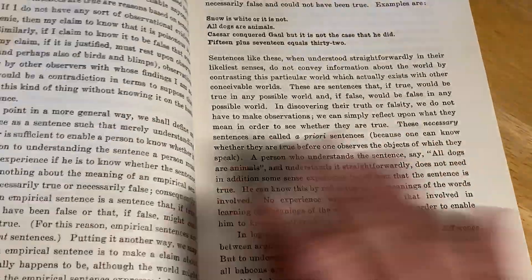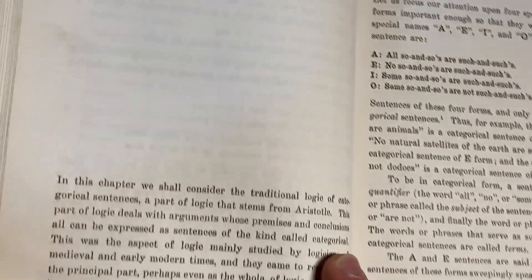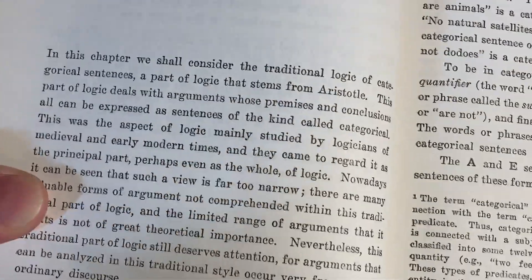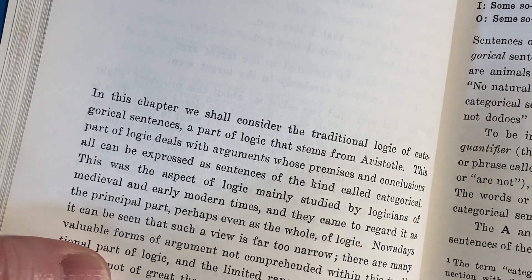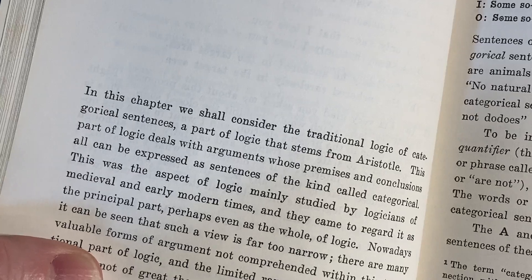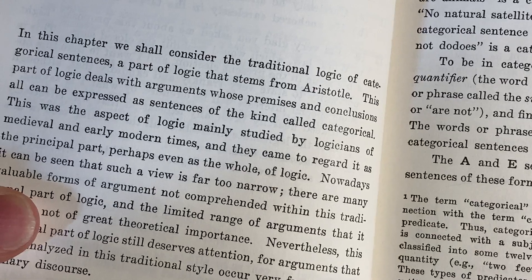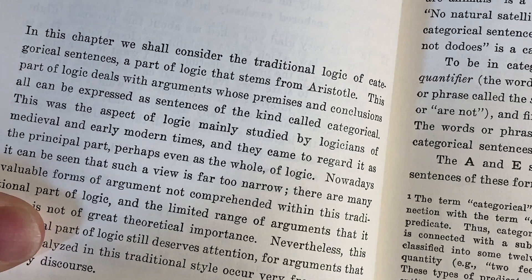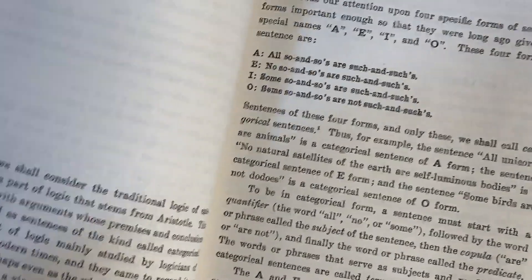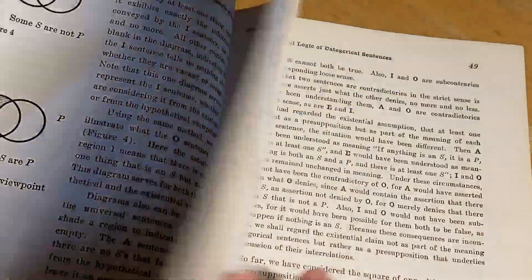The book talks about arguments. Let's skip the intro and see what else we have. Chapter two: the traditional logic of categorical sentences. In this chapter, we shall consider the traditional logic of categorical sentences, a part of logic that stems from Aristotle. This part of logic deals with arguments whose premises and conclusions can all be expressed as categorical sentences. This was the aspect of logic mainly studied by logicians of medieval and early modern times, and they came to regard it as the principal part — perhaps even as the whole — of logic.